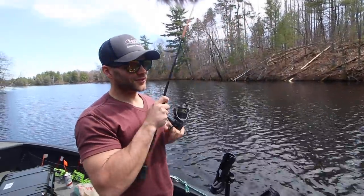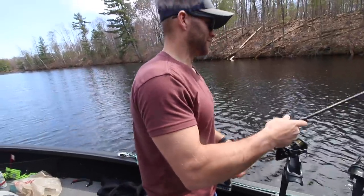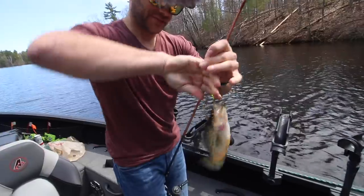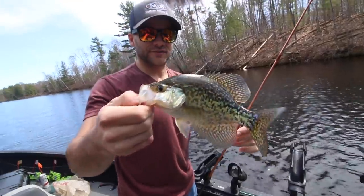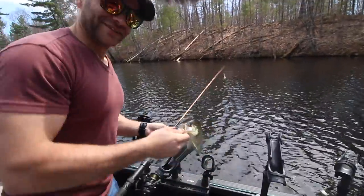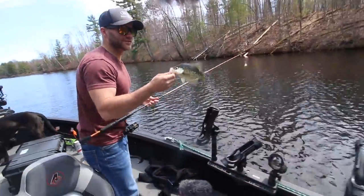I think we have a little bigger one maybe — not bad, a little eater size I guess if you're into that stuff. Not big, but the males always push up here first. Beautiful color on that little crappie.